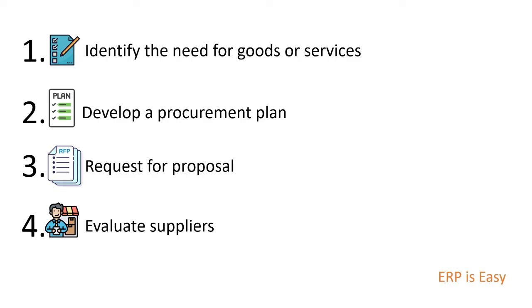Evaluating suppliers might involve conducting interviews, reviewing references, and comparing proposals to determine the best supplier based on the criteria outlined in the RFP.